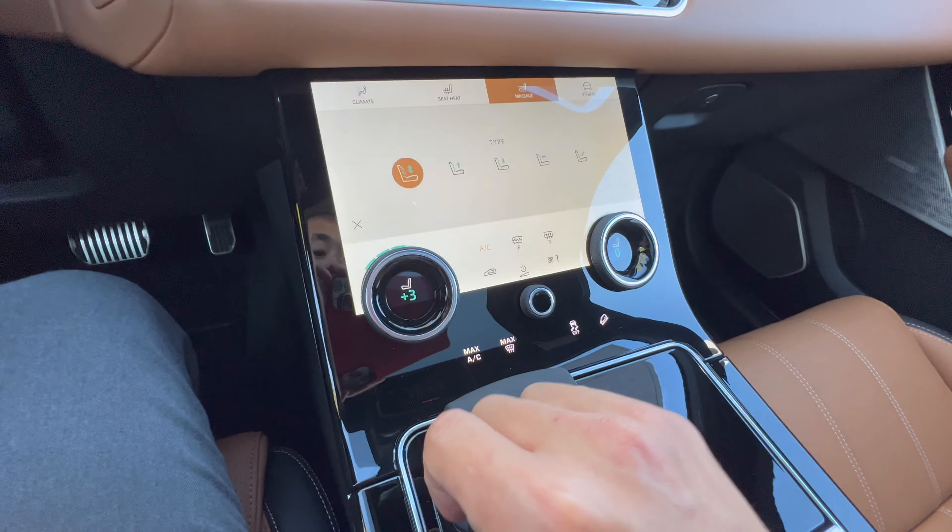Here's the sticker if you guys wanted to take a look at all the additional options that are included. This kind of car runs you about $87,000. I'm going to go ahead and turn that off and let's check out the second row.